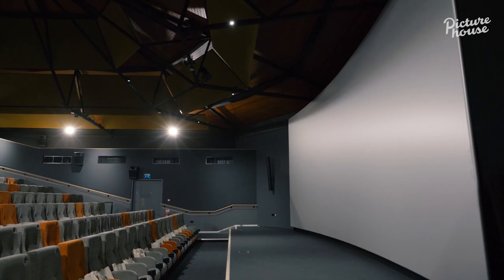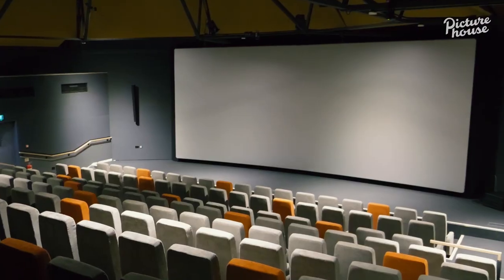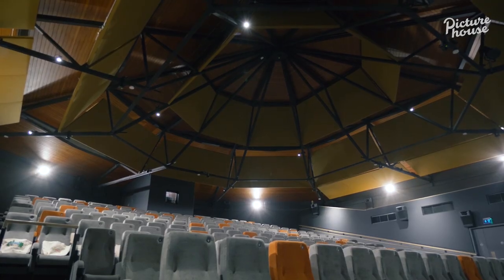Screen one I think is great because the screen virtually comes down to the stage, so it just completely fills the end wall. All the intricate structure in there, which we've kept and shown off.